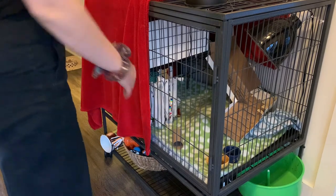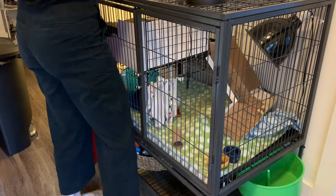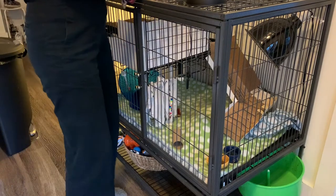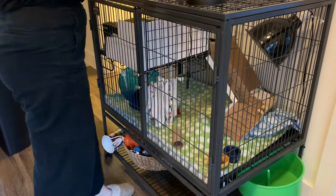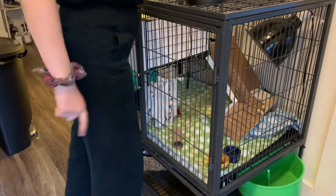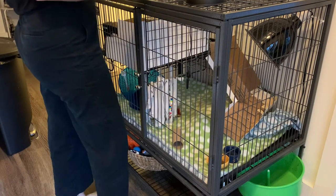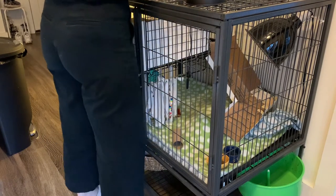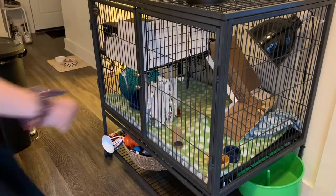Good morning! As you can see, this is Noodle's cage — she has a single story Ferret Nation. What I'm going to do is take the blanket off the top. Since it's winter and cold, at night I put a towel and a fleece blanket over the top of her cage. I bring it around a bit because she has two heat lamps. In order not to touch the heat lamps and create a fire hazard, I just let her blanket come over to the side.